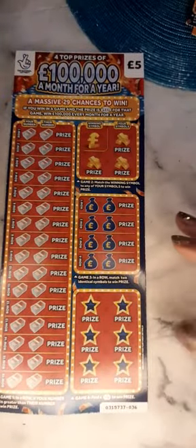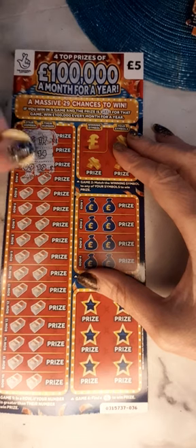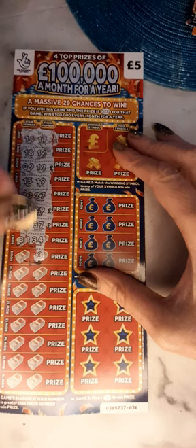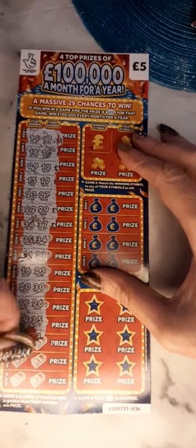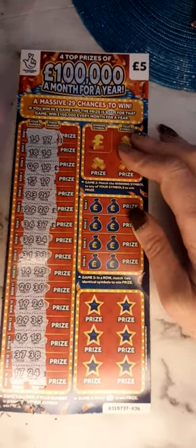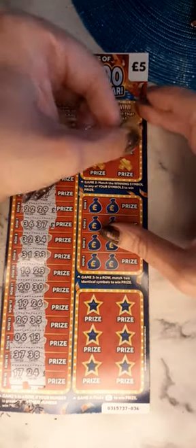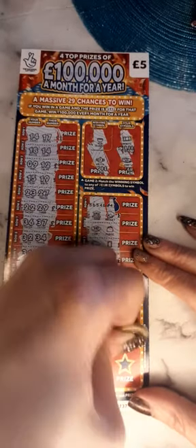On to our second ticket, number £36. It doesn't look like a win on that section. We're looking for a golden cup. We have banknote, car and watch. Finally, we're looking for fingers.